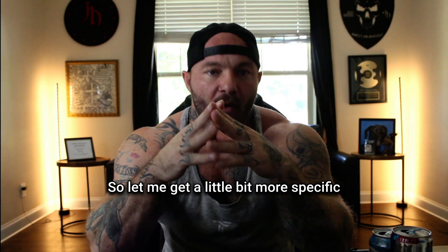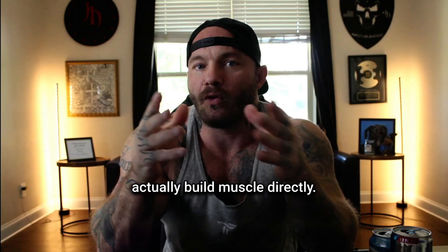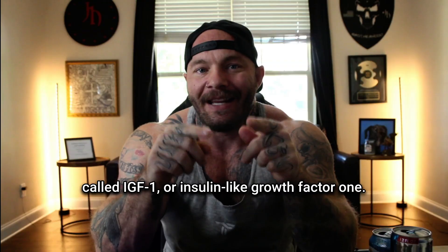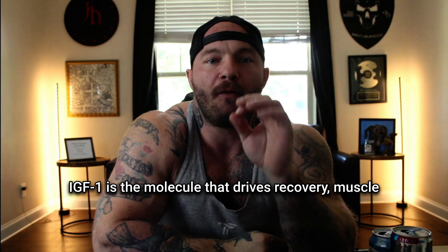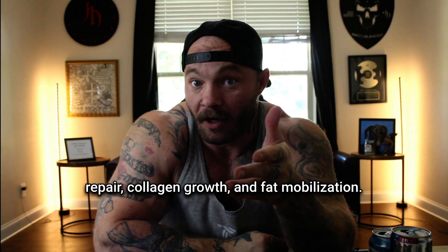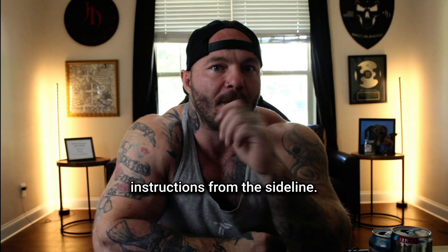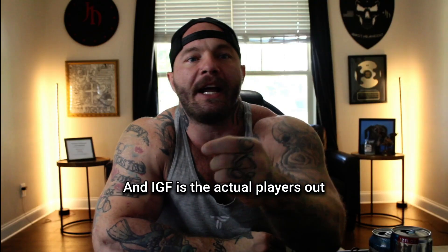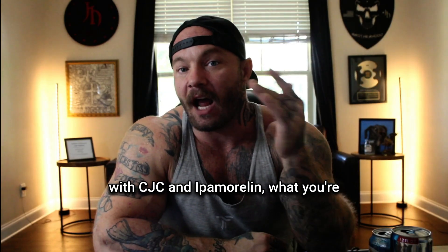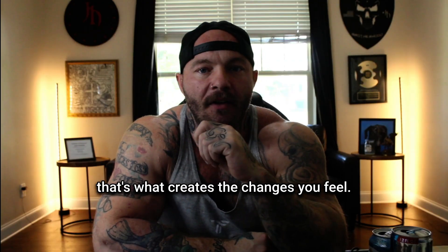Growth hormone itself doesn't actually build muscle directly. What it does is signal your liver to produce something called IGF-1, or insulin-like growth factor 1. IGF-1 is the molecule that drives recovery, muscle repair, collagen growth, and fat mobilization. Think of it like this: growth hormone is the coach shouting instructions from the sideline, and IGF-1 is the actual players out on the field executing the plays. So when you raise your growth hormone with CJC and ipamorelin, what you're really doing is raising IGF-1 passively, and that's what creates the changes you feel.